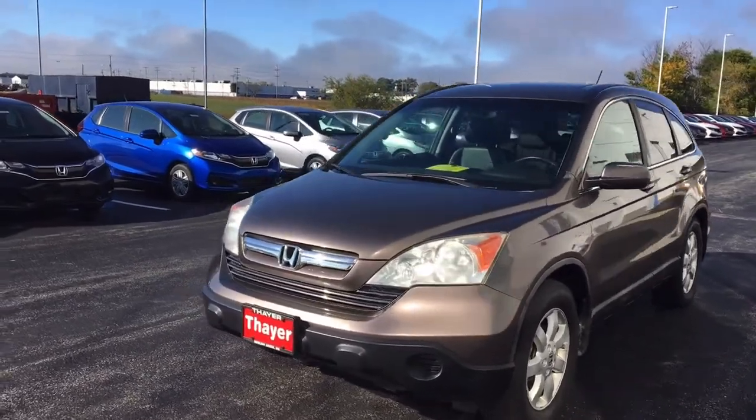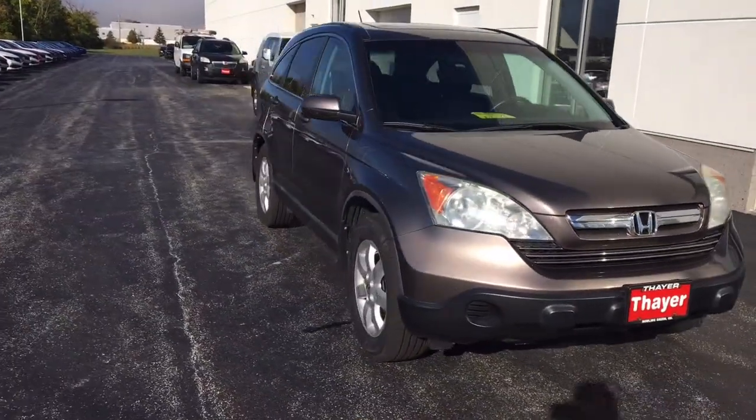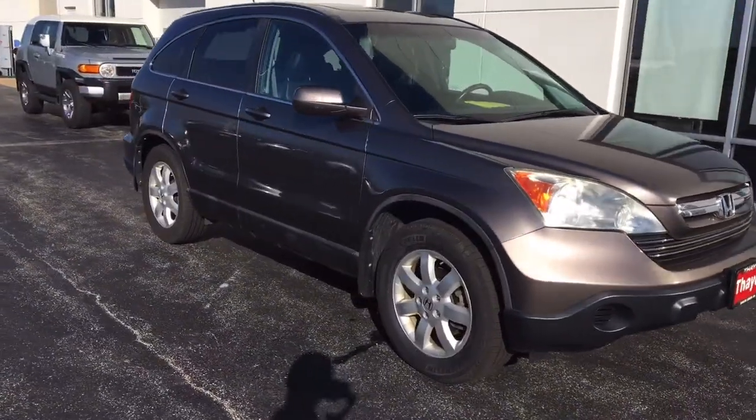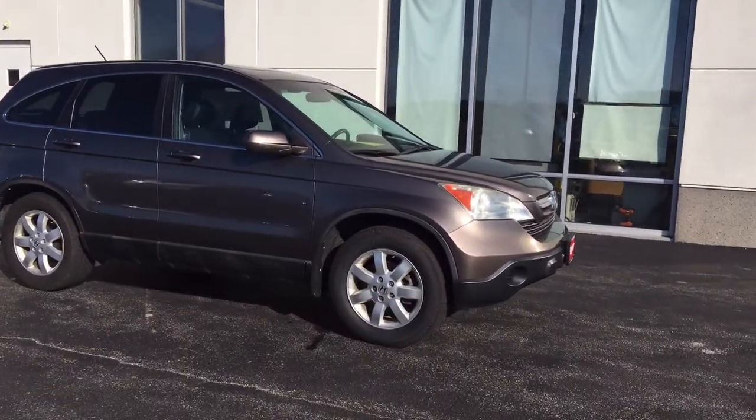Alright guys, so this is a beautiful local trade-in. I actually took it in on trade myself. Really great car — they took good care of it, and we took great care of it when we took it in. Kept everything up with the maintenance and put four brand new tires on the vehicle as well.